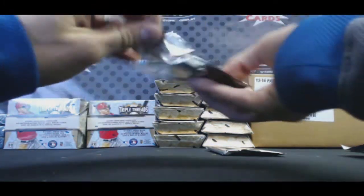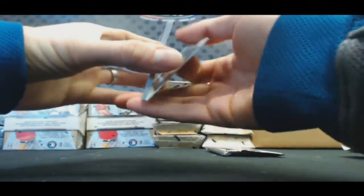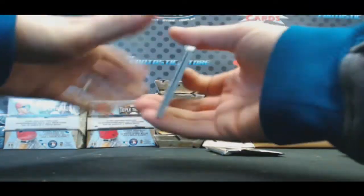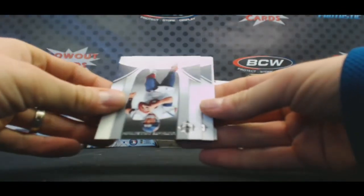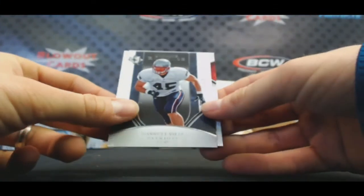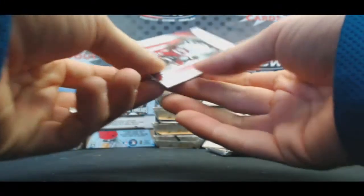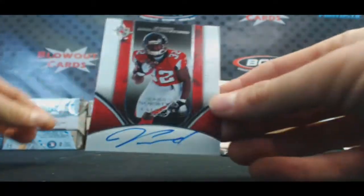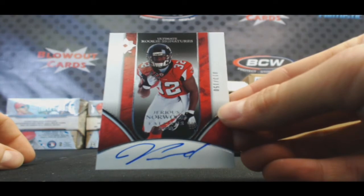All right, and the last pack. I heard you had a Jeb Putzer — that pumps me up, this is unbelievable. Jeremy Shockey, David Carr, Garrett Mills, and Jarious Norwood rookie autograph, 13 of 150.